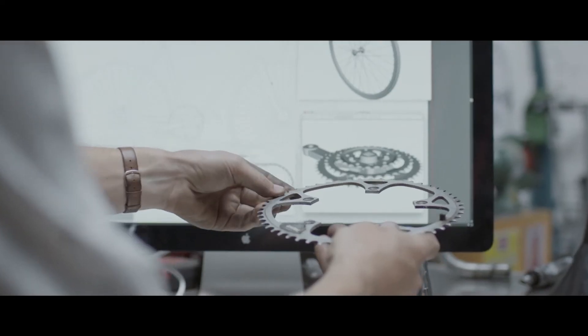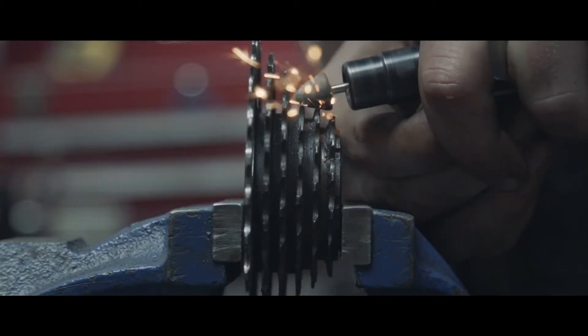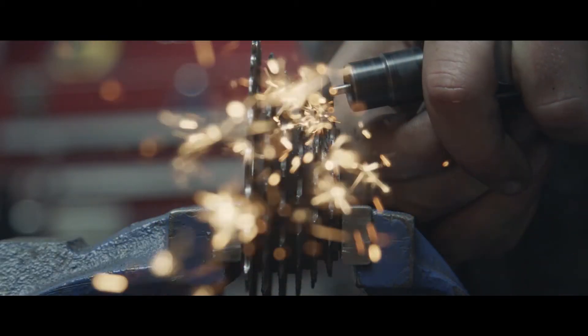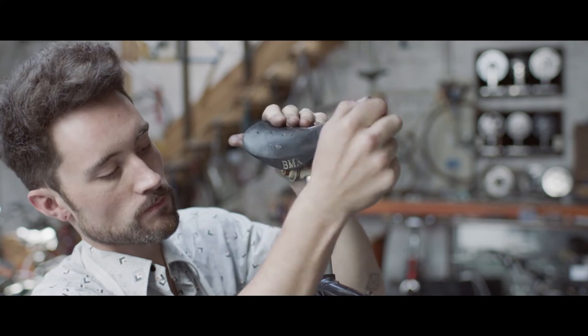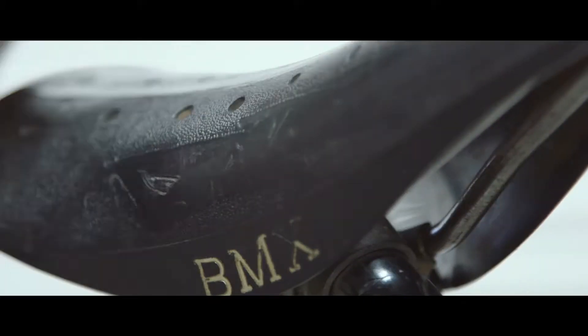We'll be removing certain teeth from the rear cassette. Shifting gears, it really won't respond how the rider will expect. A plastic saddle designed for BMX riding — they're not really made for comfort. It's going to be pretty numbing.